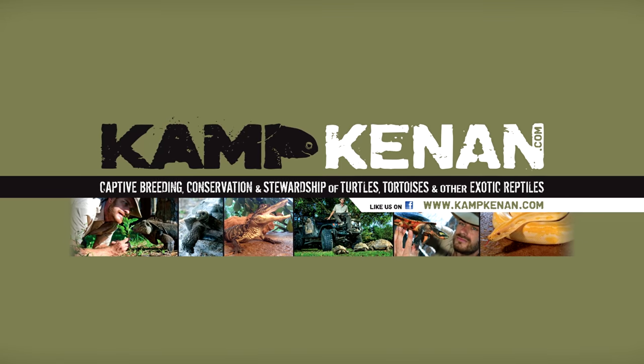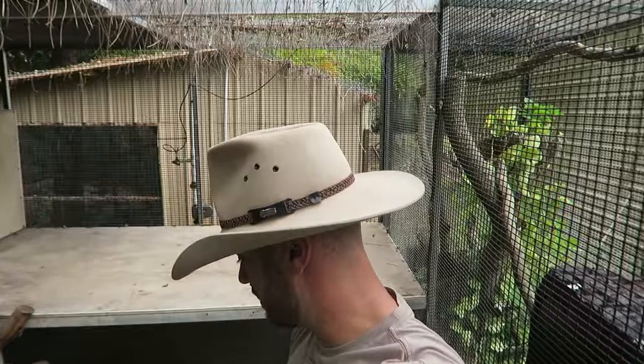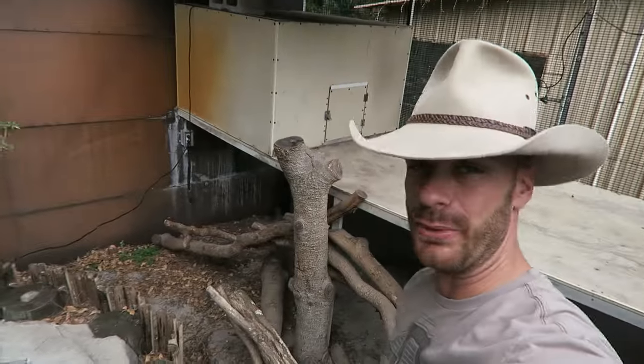This is Camp Kennan. Hey, what's going on? Kennan here. And today's bonus video comes to you from inside Slinky's abode.